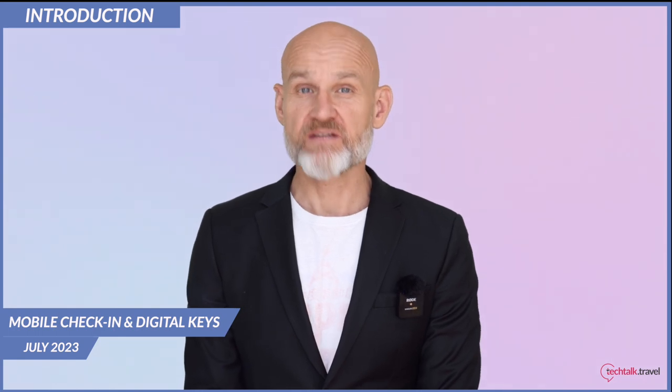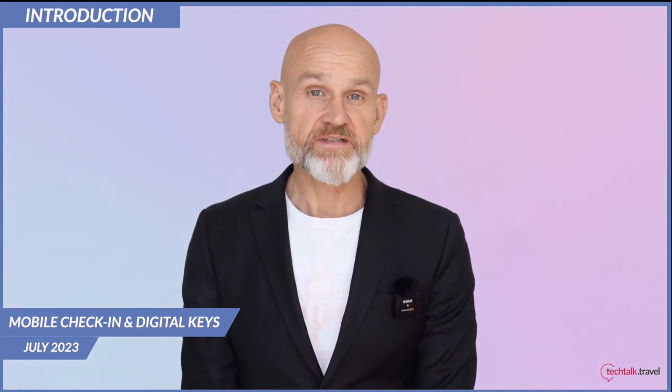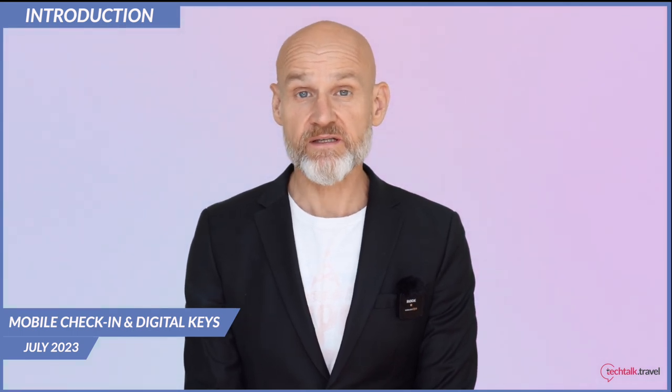Hi and welcome to this month's editorial video where we're discussing mobile check-in and digital keys. In recent years our industry has started introducing innovative technologies that assist in streamlining processes, improving guest experiences and reducing operating costs. And at the forefront of this change has been mobile check-ins and digital keys.